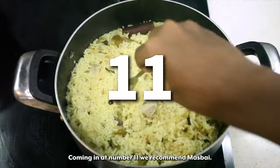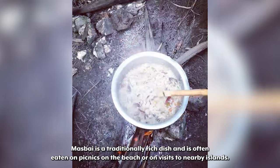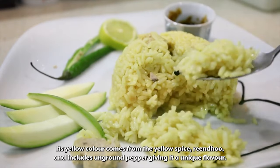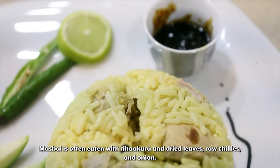Coming in at number 11 we recommend Mazbae. Mazbae is a traditionally rich dish and is often eaten on picnics on the beach or on visits to nearby islands. Its yellow colour comes from the yellow spice reendu, and includes unground pepper giving it a unique flavour. Mazbae is often eaten with riha kuru and dried leaves, raw chilies, and onion.